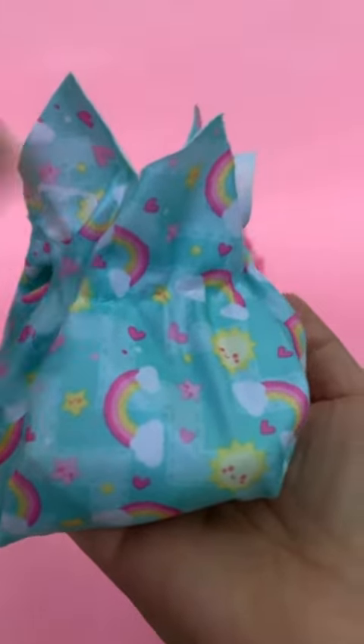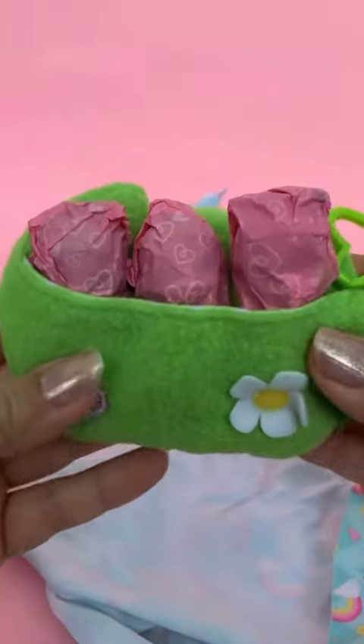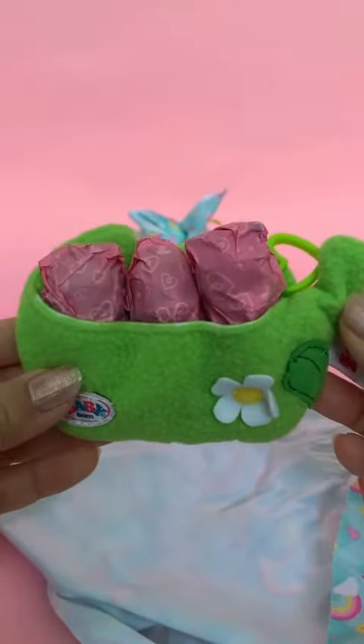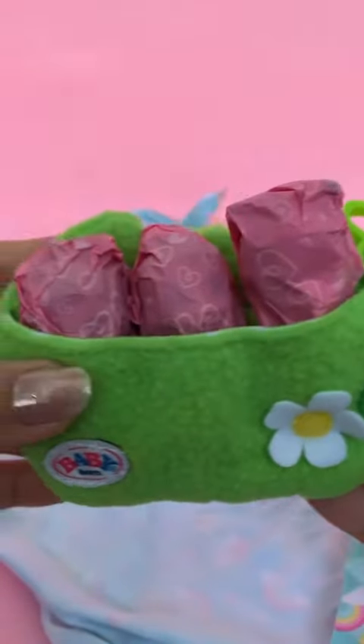Time for the big reveal. Ooh, looks like we got triplets in a little peapod. So cute. Let's meet the green pea triplets.